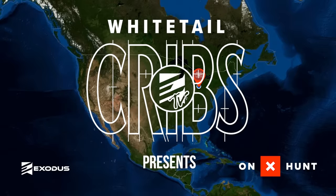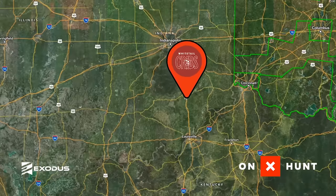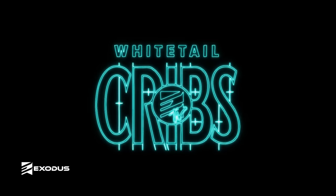There you guys have it — Adam Hayes' whitetail crib. Next week we're headed all the way to Indiana to visit with Josh Telker of Before the Echo, and you get an exclusive look at his trophy room. See you next Saturday.